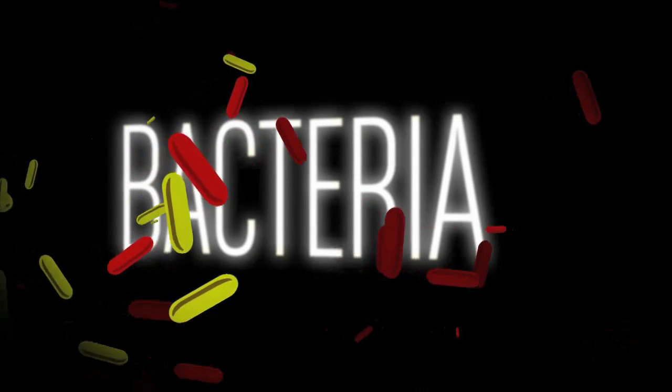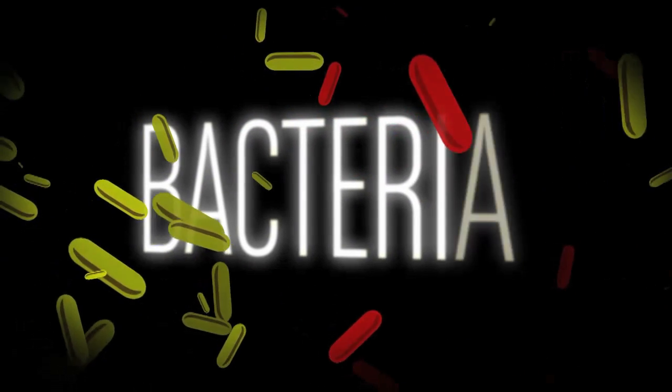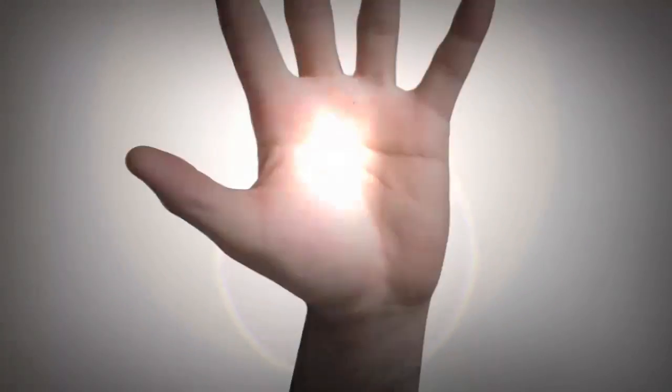We put the gene into nasty bacteria to see how well medicines work. If the bacteria are killed, the lights go out. Even better, light travels through flesh and skin. You can see this if you put your hand over the top of a torch.